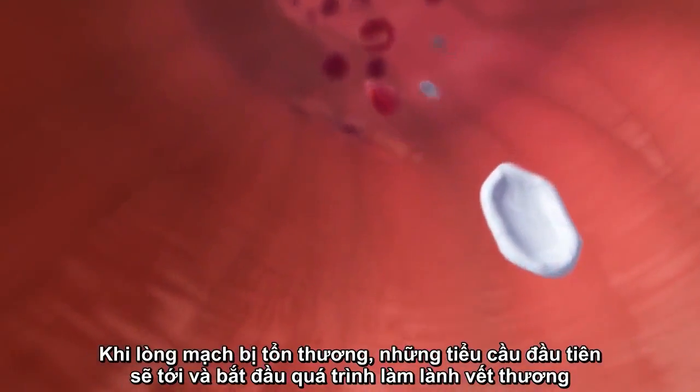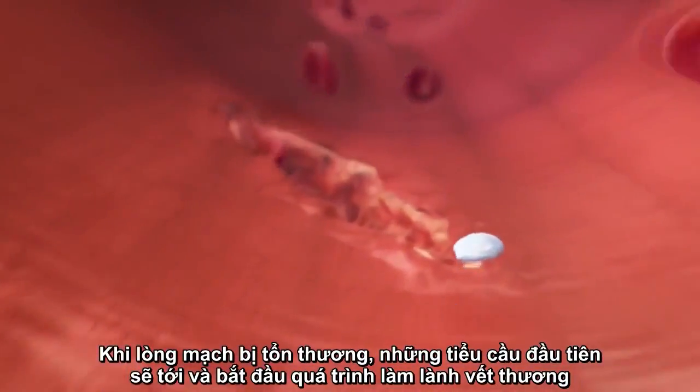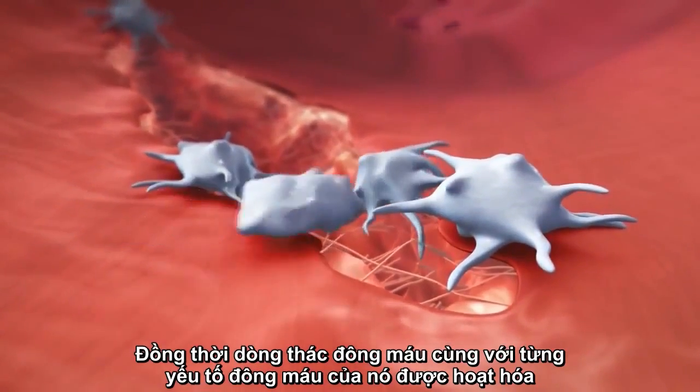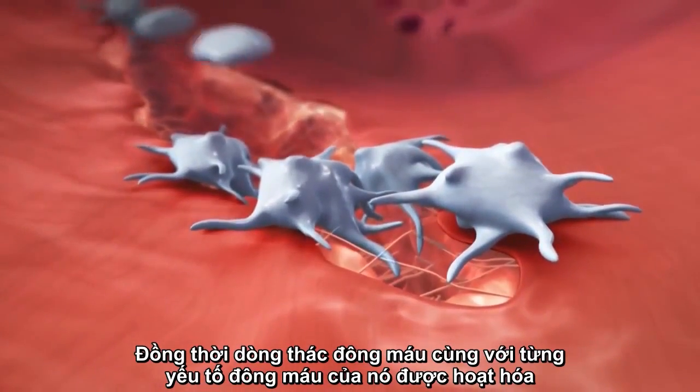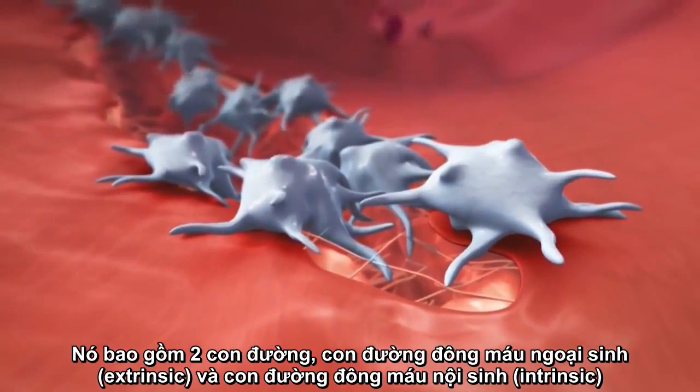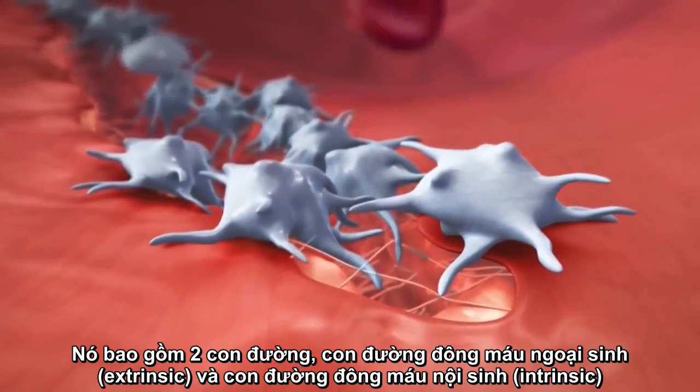At the site of vessel injury, the first platelets arrive to start sealing the wound. Simultaneously, the coagulation cascade with its various coagulation factors is activated. This involves two pathways, the extrinsic and the intrinsic pathway.